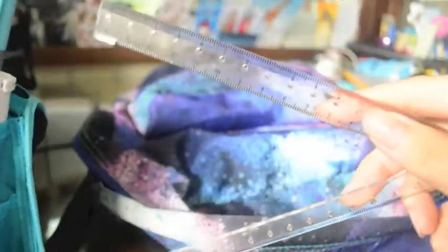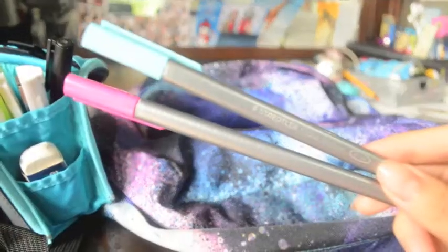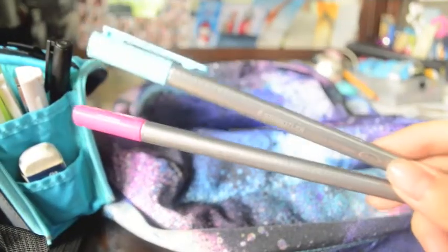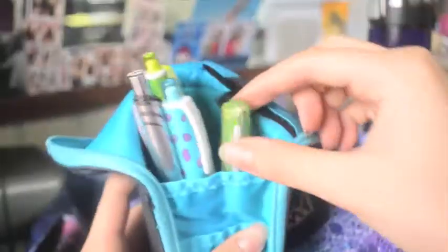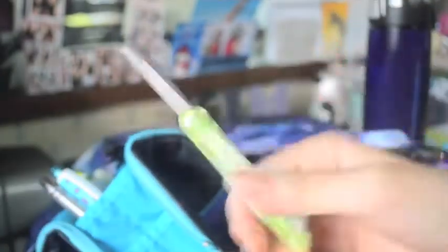My sister gave it to me and I have some stuff. This is just a ruler from Muji. These are just some random thin markers. I just pulled them from the big packet. This is some random black pen marker.